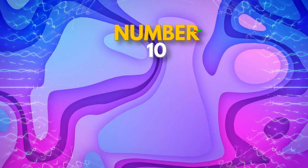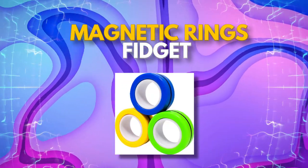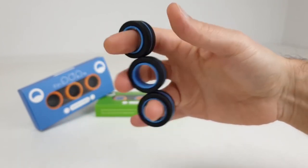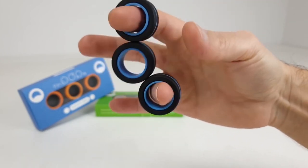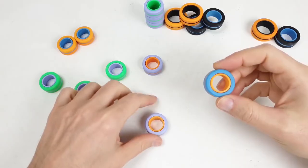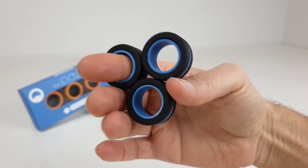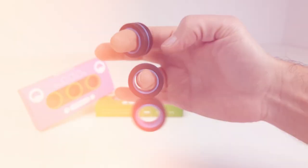For all the fidgeters out there, the Magnetic Rings Fidget is the perfect tool to relieve stress and increase concentration. This lightweight device is made up of four high-quality metal rings designed to be wrapped around your fingers. Strong magnets link the rings together with a satisfying clicking sound. By spinning the rings repeatedly, you can clear your thoughts and relax. It's a great way to sharpen your focus and improve your concentration, making it perfect for those who need to stay focused throughout the day.